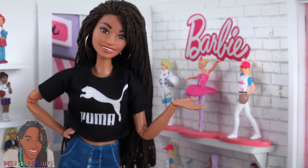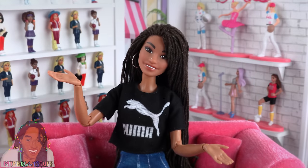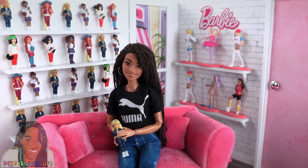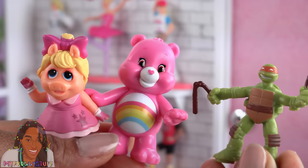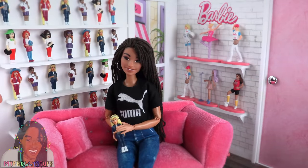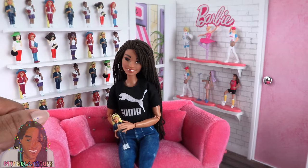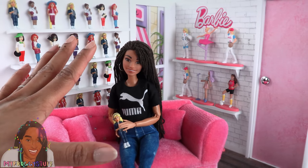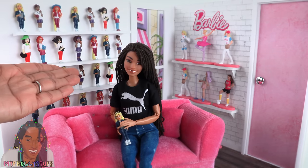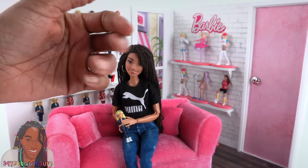But our collection is not complete — I really want that baker. So the search continues. Thank you for joining us for this massive dollar store haul. We found a lot of different things and built a nice-size miniature Barbie collection. Like, comment, share, and subscribe. Don't forget to ring the bell and follow us on Instagram at MyFroggyStuff and TheFrogVlog. We'll see you next time — bye!